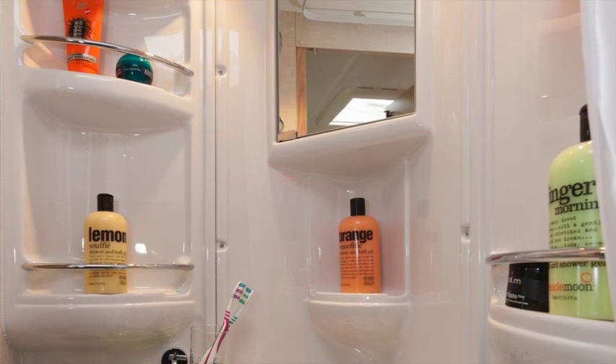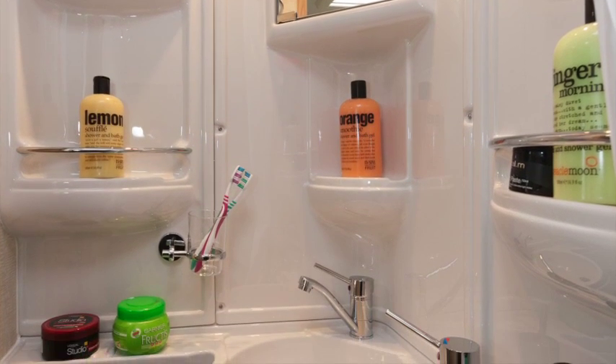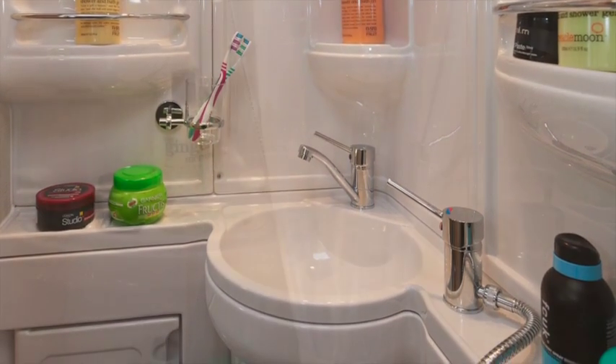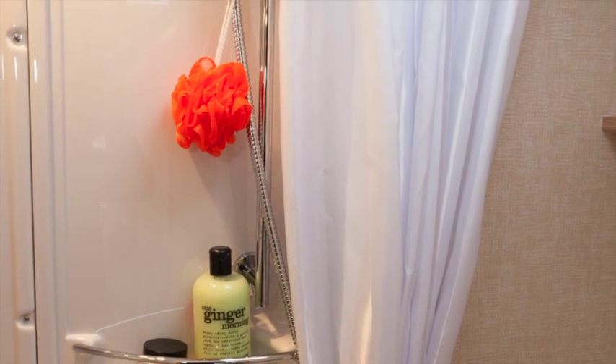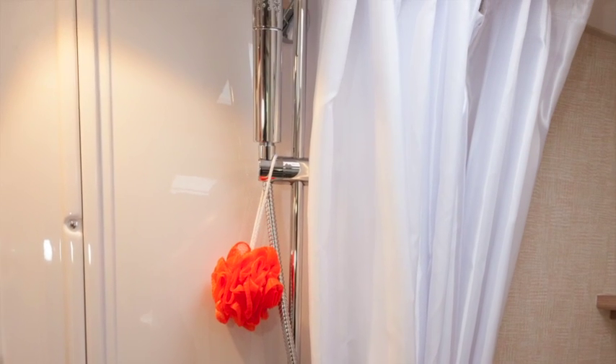The shower room is more spacious than it looks from the outside. Considering this is a combined room, the showering space is larger than you might expect, with a shower tray measuring 93cm long and 62cm wide. There's a curtain to confine shower spray, and this is the highest quality fabric shower curtain we've ever seen in a caravan.